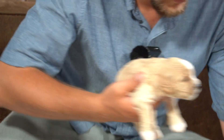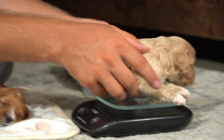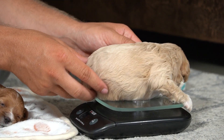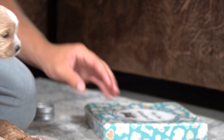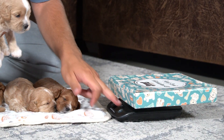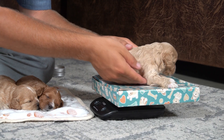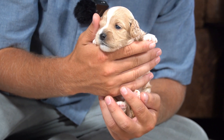Let's see what the weight is. Tare weight. One pound and seven ounces. So they have really, really grown from the day that they were born.